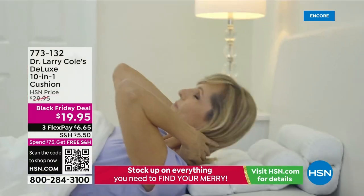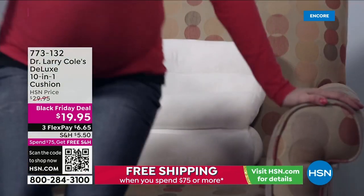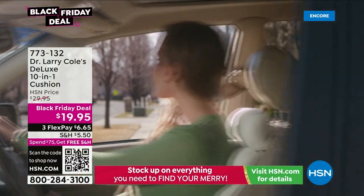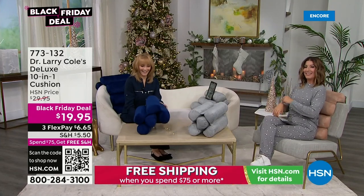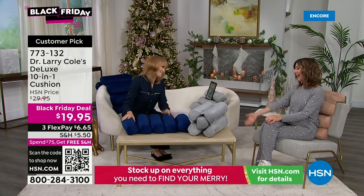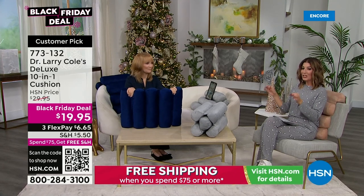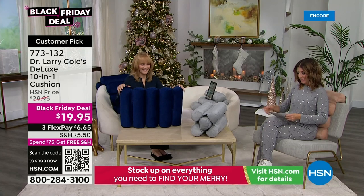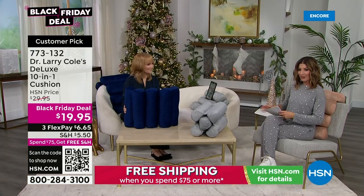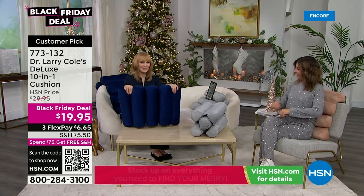Another brand-new Black Friday deal drops right now — the Dr. Larry Cole modular pillow with five different cushioned modules. You can fold and adjust it into 10 different shapes: sit on it, sleep on it, lean on it, nap on it. It supports the curvature of your spine. At the new low price of $19.95, Vonnebelle Sherman joins to demonstrate. This is a customer pick that people are loving already — firm but not too firm, 10 possible positions.